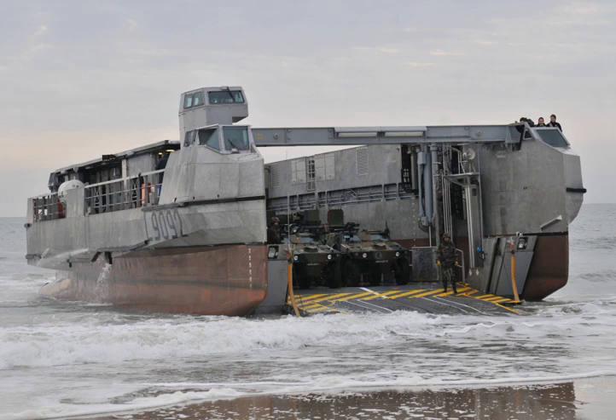On March 2010, it offloaded a 54-ton Leclerc main battle tank at Toulon. According to CNIM, the craft delivers the performance of an air-cushion landing craft but at the cost of a conventional landing craft.